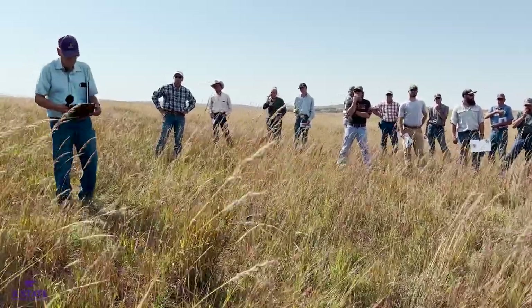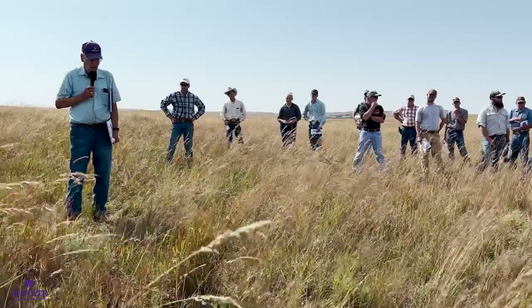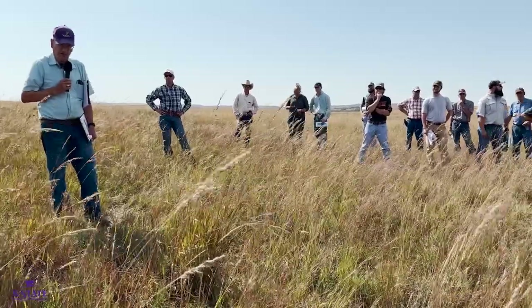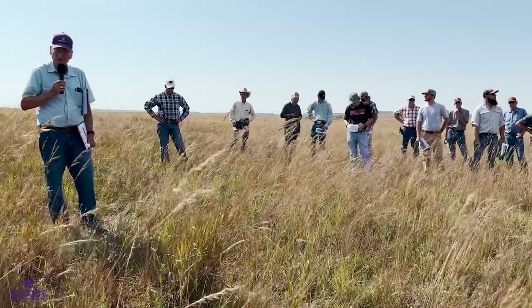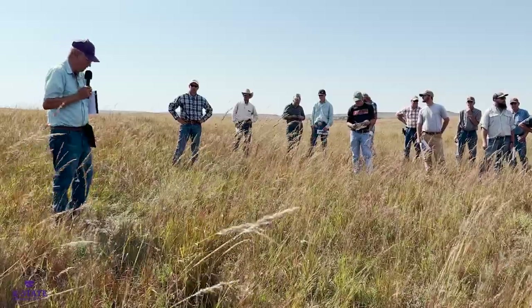Question: If you're going to replant grass and plan on respraying with Arsenal, what varieties tolerate it? The taller and mid-height grasses that we typically use in CRP-type plantings seem to be pretty tolerant — big and little bluestem, Indian grass, switchgrass, sideoats grama. Those will tolerate it pretty well.